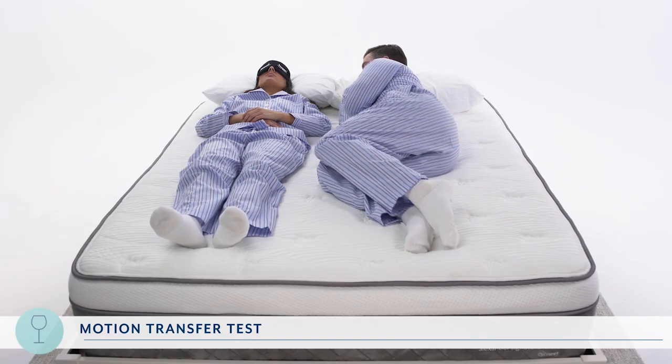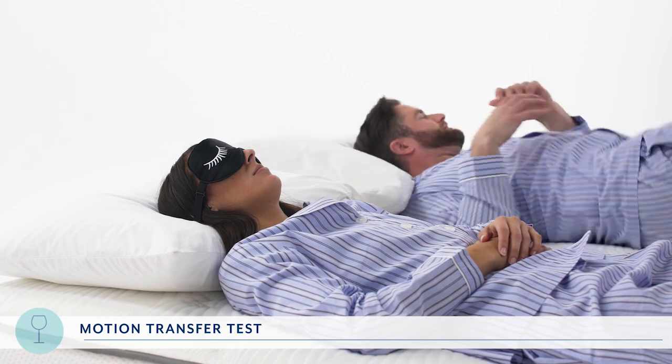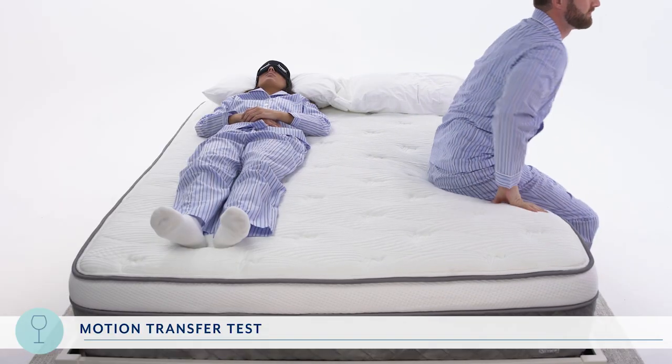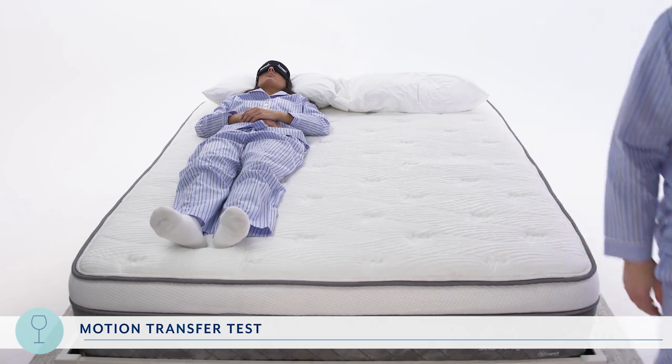Next, we replaced the wine glass with an actual person to see how much movement they felt. We had both RJ and Asha rate this on a scale from 1 to 10, with 10 being no movement at all. They gave it a collective 8.25 out of 10. So for the combined motion transfer test, the Alexander Signature Series gets an 8.6 out of 10.